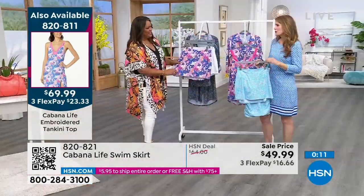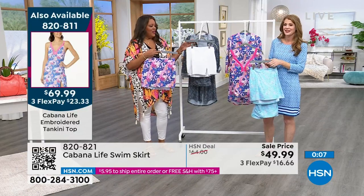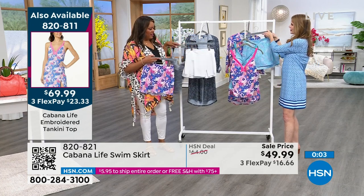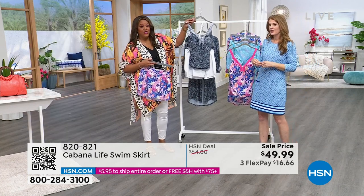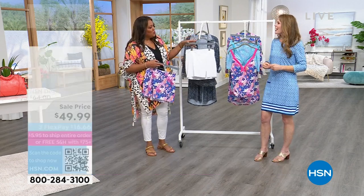Thank you, and I obsess over the prints. All of these prints are exclusive to HSN, so once they're gone, they're gone. I would get the white and then go ahead and get a couple of the tankinis, and you can mix and match, where you can put one together — the whole print.